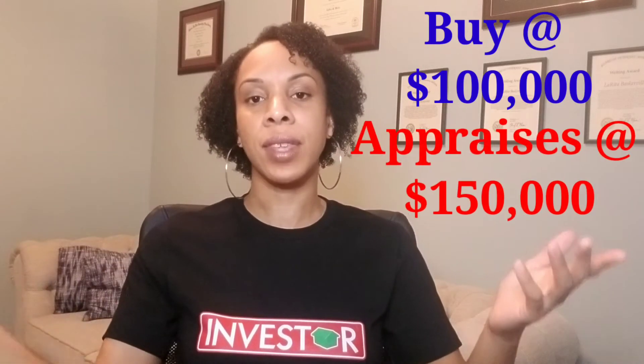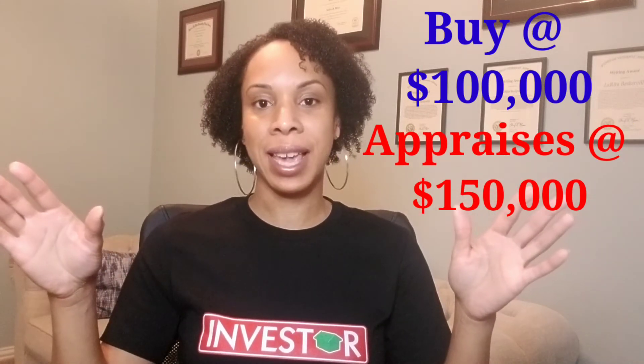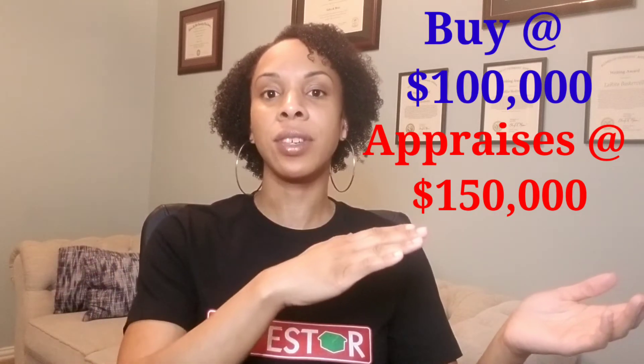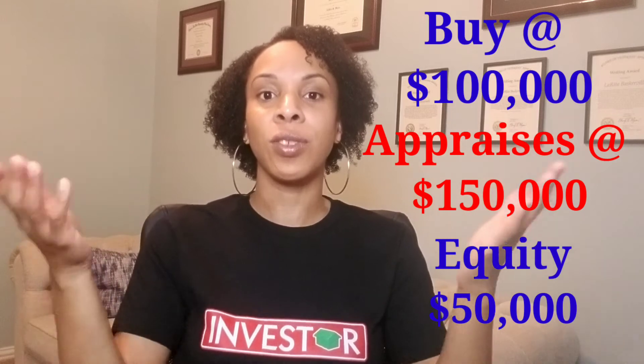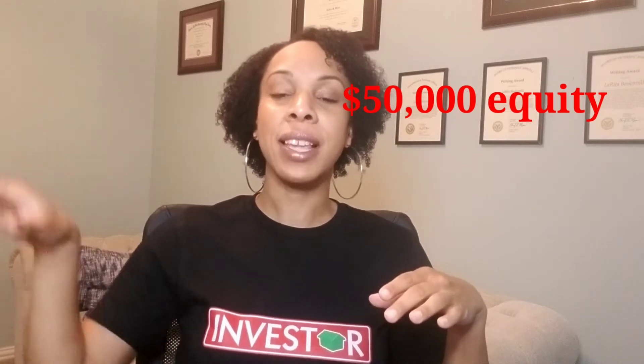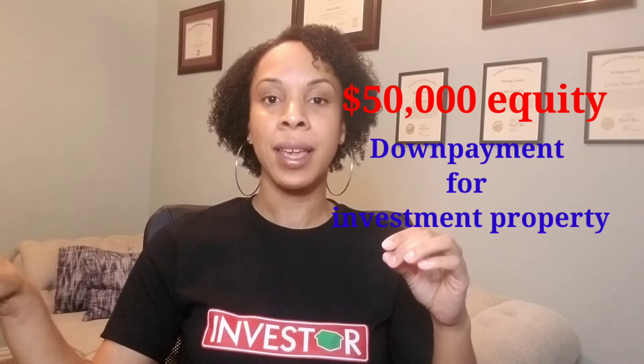Let's start with the basics. You buy a home for $100,000 and it appreciates and is appraised at $150,000. In that situation, it appreciated from $100,000 to $150,000, so you essentially have $50,000 worth of equity in that house that you can use for different purposes. What I'm explaining is that you can use that $50,000 of equity to actually invest in a property — it can be used as a down payment for another property that pays for itself.